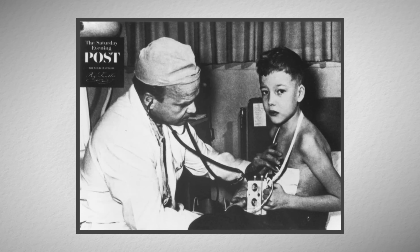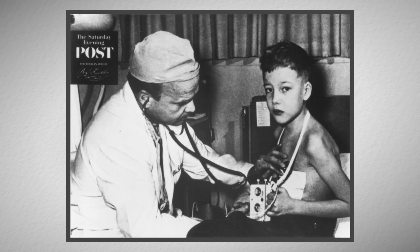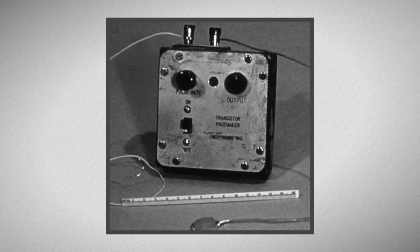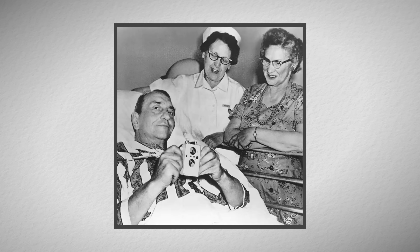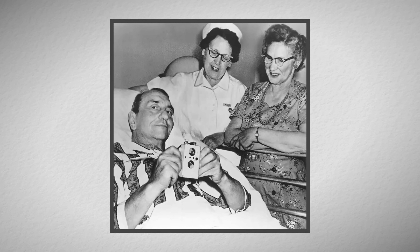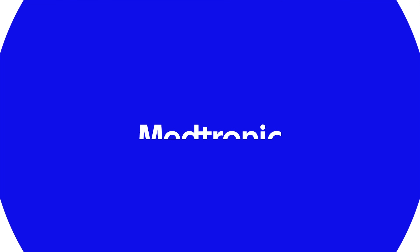And so from that point, the whole premise of what Medtronic is today really got sparked. What Earl had done is take a machine that had to be plugged into the wall and make it independently powered. Therefore, a patient could have the means of being able to have their heart working 24/7 without the need to be plugged in. Medtronic would become the biggest medical device company.